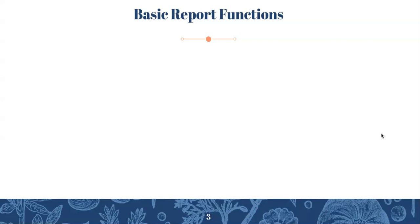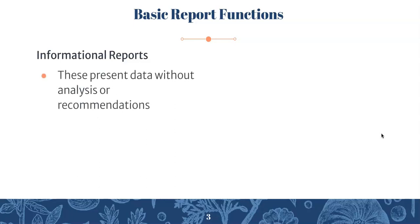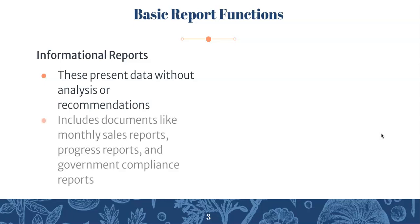Basic report functions — what reports are meant to do. There are two main types of business reports. The first is an informational report, which presents data without analysis or recommendation. It's just a simple summary of statistics, facts, or research. No opinion presented, no suggestions made. Informational reports include documents like monthly sales reports, progress reports, and government compliance reports.